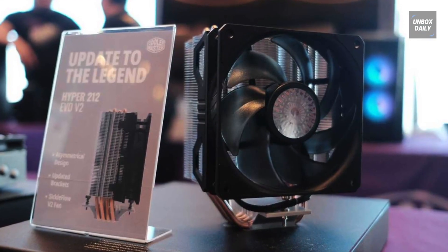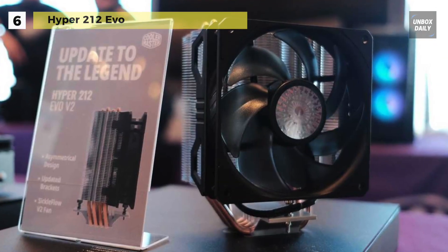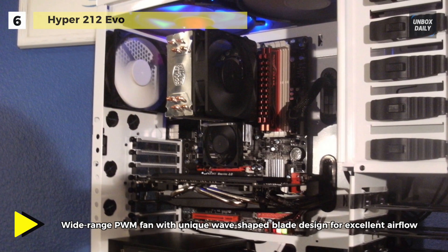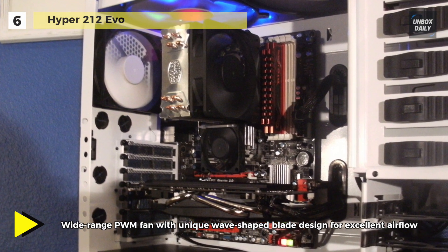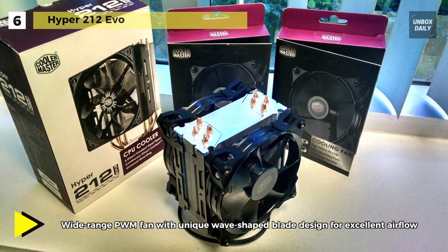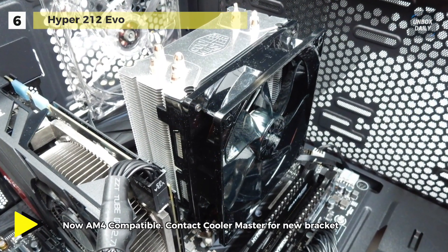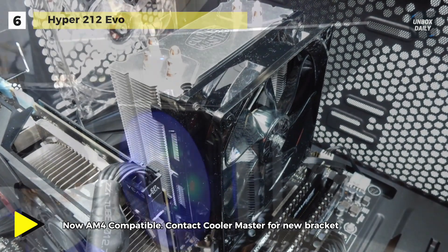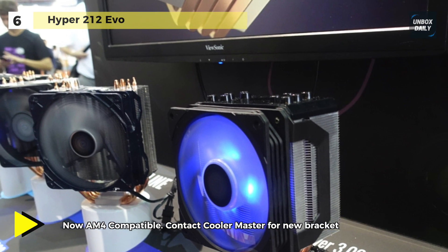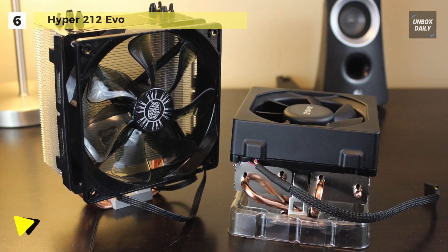The Hyper 212 EVO cooling systems are designed and optimized to provide the best user experience and cooling potential for a new generation of processors. It features four Cooler Master patented continuous direct contact heat pipes that are tightly packed into a flat array on the CPU cooler base. Its aluminum fin structure has been optimized to provide the perfect performance balance between high and low speed fan operations, and it comes with a wide range PWM fan with a unique wave-shaped blade design for excellent airflow.